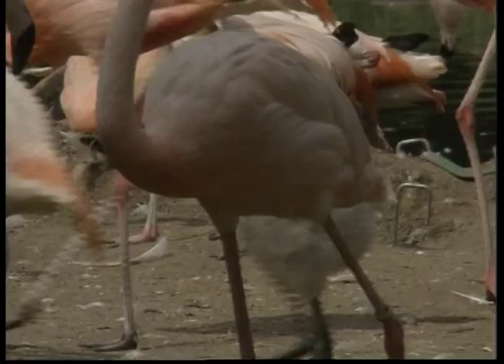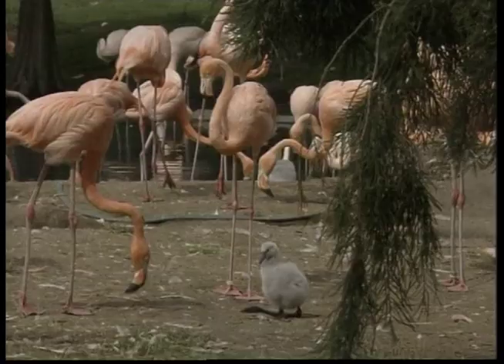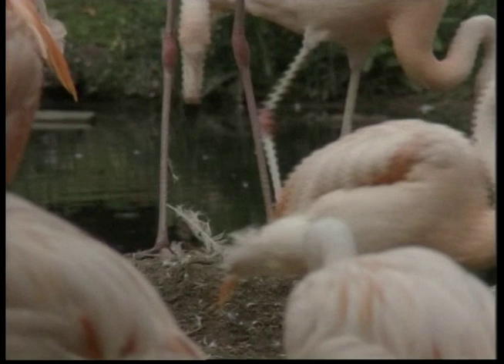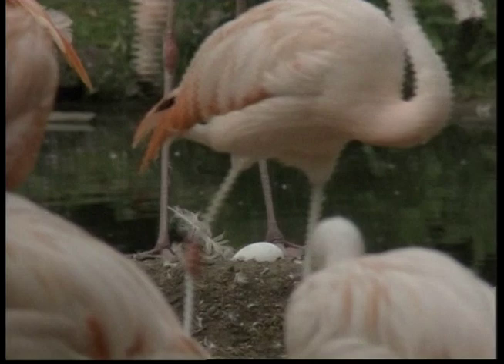The flamingo's pink or reddish colour comes from rich sources of pigments in the food they eat, including algae and small aquatic insects and crustaceans. The Caribbean flamingos are the brightest, showing their true colours of red, pink or orange on their legs, bills and faces.